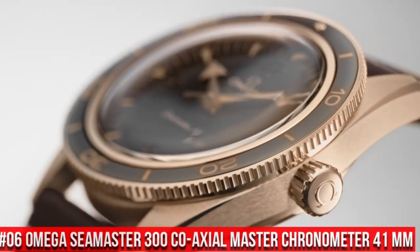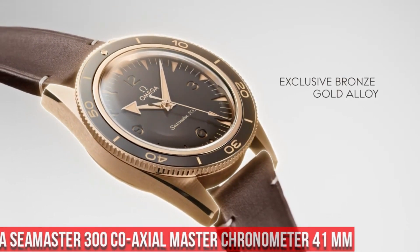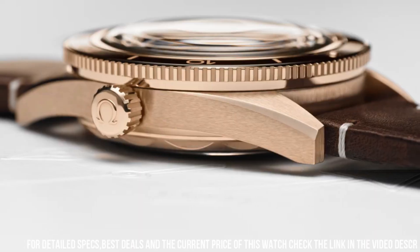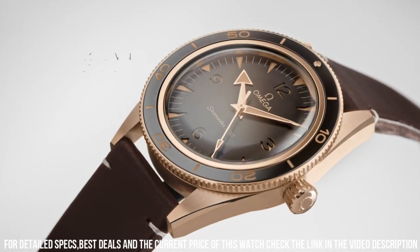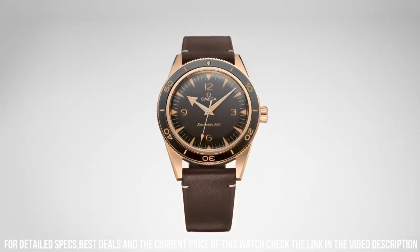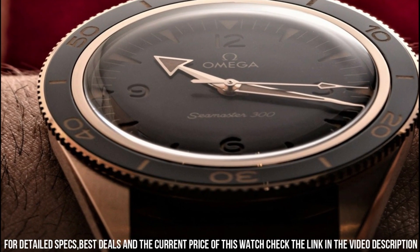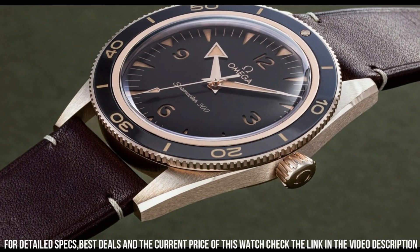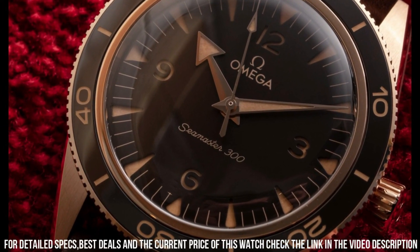Number 6: Omega Seamaster 300 Coaxial Master Chronometer 41 millimeter. More beautiful in person. Features include anti-magnetic, automatic, chronometer, screw-in crown, self-locking crown screwed into the tube of the case, used for highly water-resistant diver's watches. Transparent case back. Unidirectional rotating bezel. Between lugs: 21 millimeters. Bracelet: leather strap. Case: bronze gold. Case diameter: 41 millimeters. Dial color: brown. Crystal: domed scratch-resistant sapphire crystal with anti-reflective treatment inside. Water resistance: 30 bar, 300 meters / 1,000 feet.